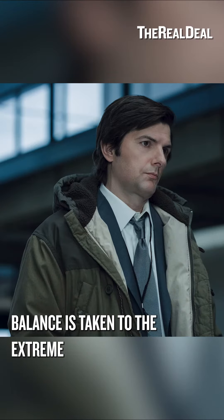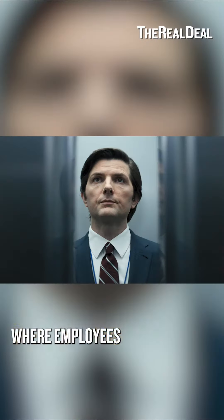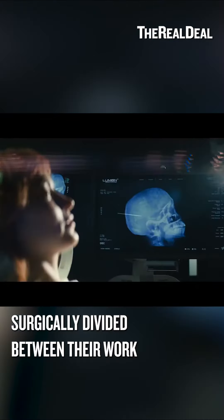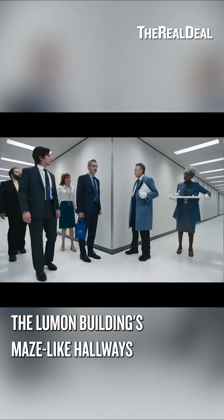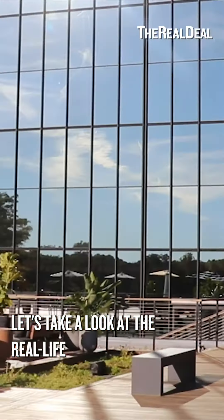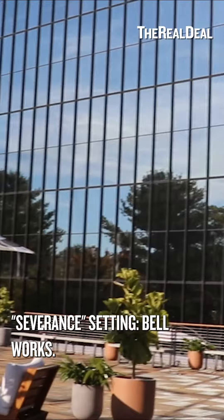The concept of a work-life balance is taken to the extreme in Severance, where employees of the mysterious Lumon Industries have their memories surgically divided between their work and personal lives. The Lumon Building's maze-like hallways and hulking exterior make for quite the office space. Let's take a look at the real-life Severance setting: Bellworks.